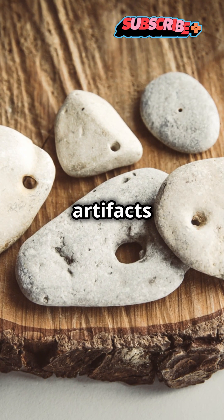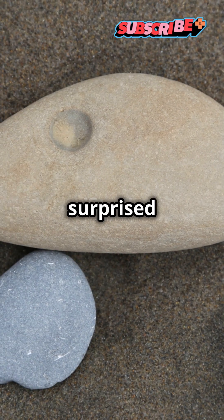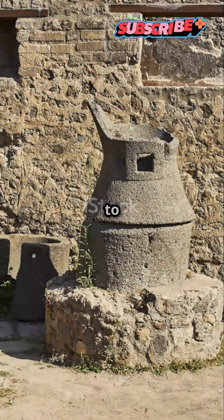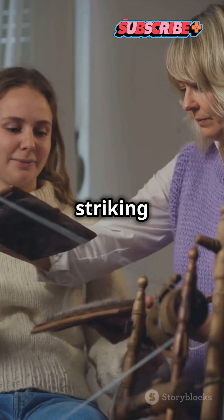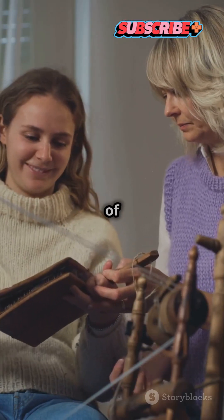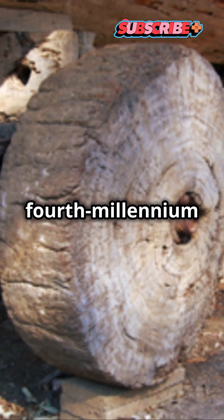Because the artifacts are simple limestone pebbles that don't stick out at first glance, the researchers were surprised to learn how they were likely used. If the pebbles are confirmed to be among the oldest examples of spindle whorls, the most striking implication is that they would represent one of the oldest uses of rotational technologies, which might have paved the way for crucial advancements such as potter's wheels and traditional cartwheels in the 4th millennium BCE.